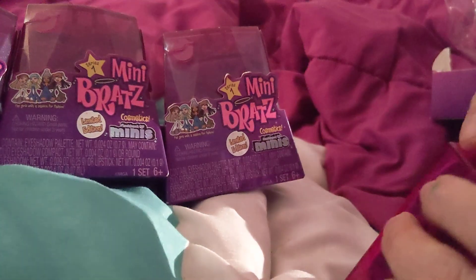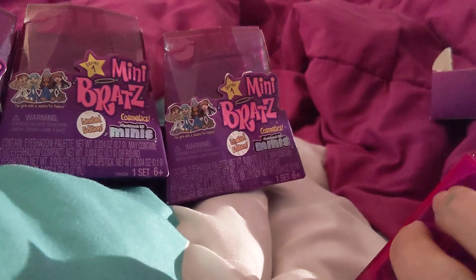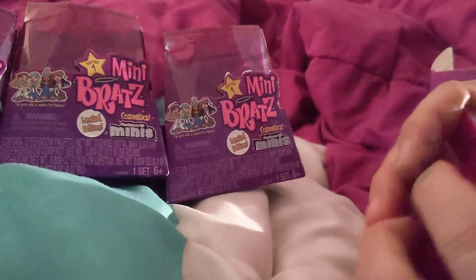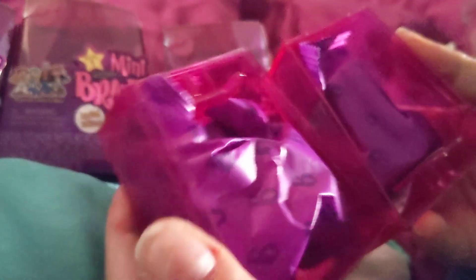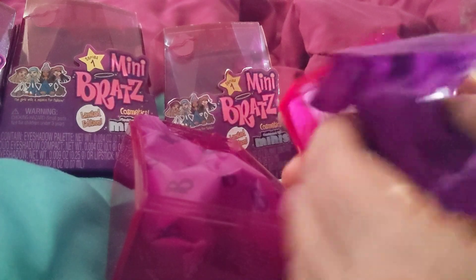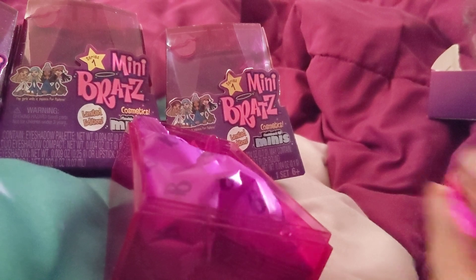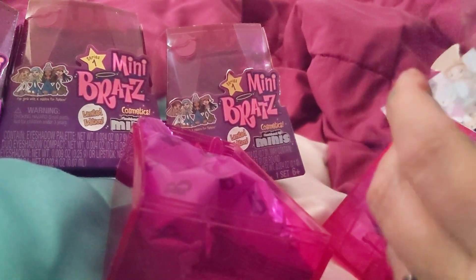Alright, the sticker's still on there, okay. So, if I remember correctly from what I've seen of these, there should be two dolls in here. Alrighty, let's break it open. I've got this little... oh no, this is like the survey thing. I don't care about that.